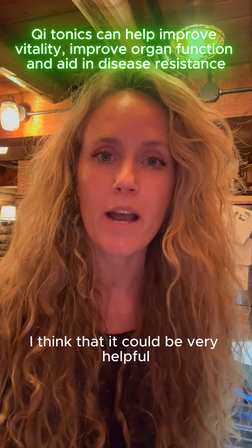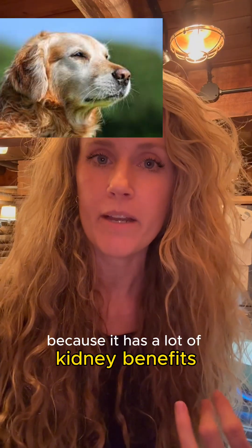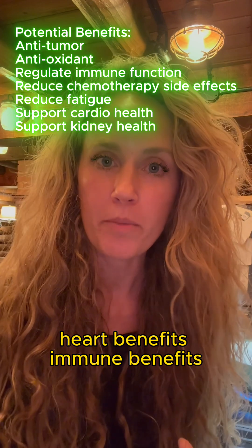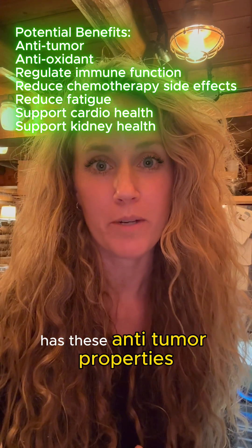I think that it could be very helpful, especially in our aging dog population, because it has a lot of kidney benefits, heart benefits, immune benefits, and acts as an antioxidant. And of course, as I said earlier, it has these anti-tumor properties.